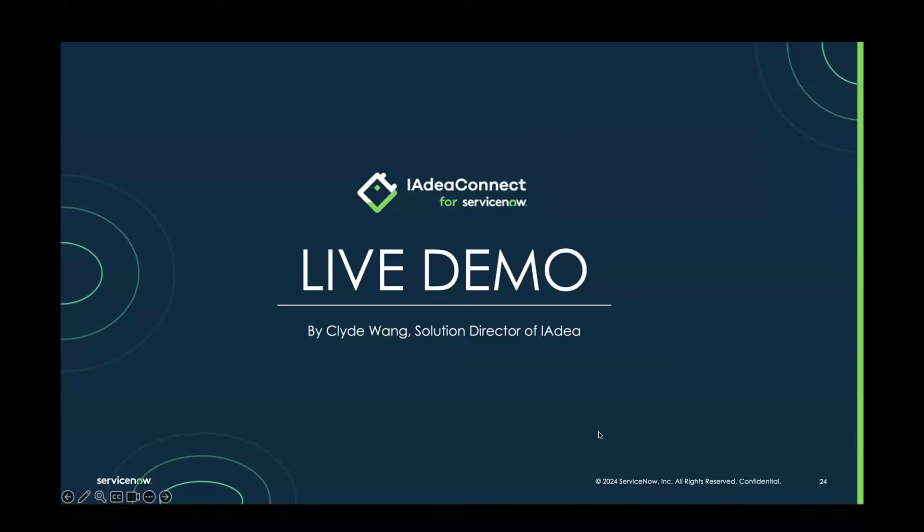Hi everyone, this is Clyde, the product director for IDEA. Paulina, would you mind stopping sharing the presentation so my camera can show up?